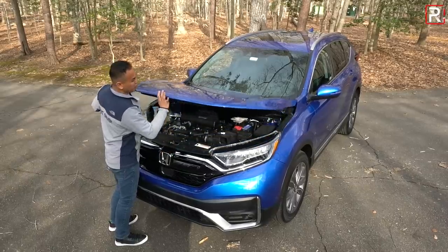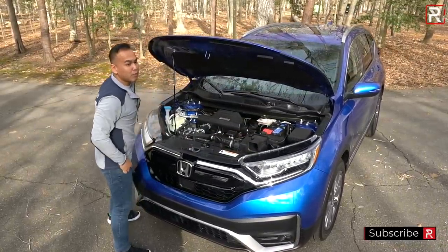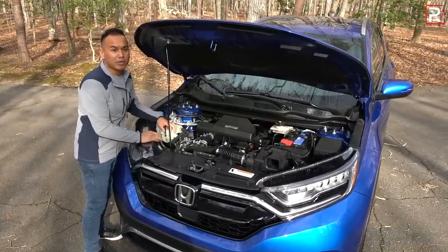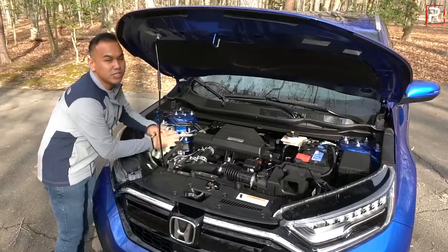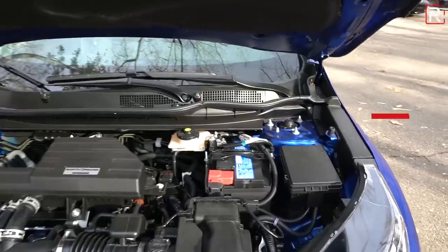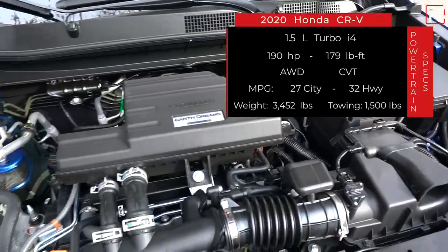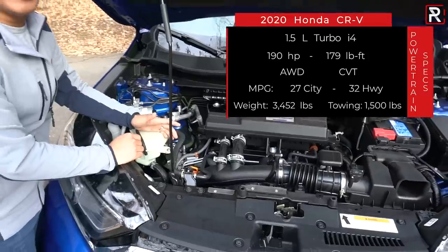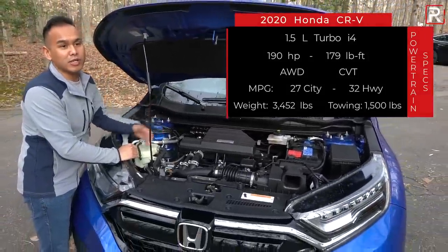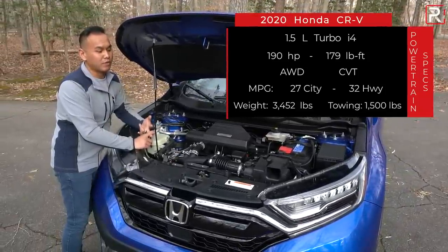Under the hood of the 2020 CR-V, Honda didn't really make any changes unless you buy the hybrid model, available in the second quarter of 2020. The 2.4-liter base engine is gone — this is now Honda's 1.5-liter Earth Dreams turbocharged four-cylinder, double overhead cam, without VTEC but with 18.5 pounds of boost. Output is still 190 horsepower and 179 pound-feet of torque.